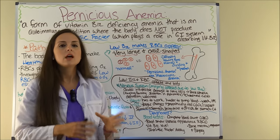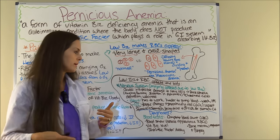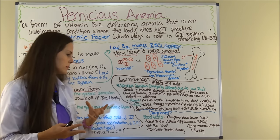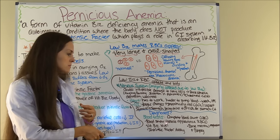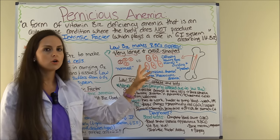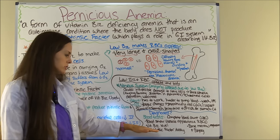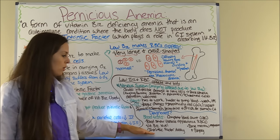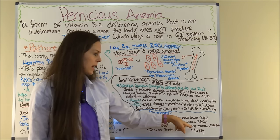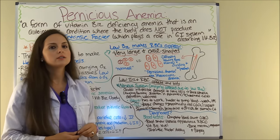How is pernicious anemia diagnosed? Usually through blood tests. A complete blood count (CBC) will look at red blood cells, hemoglobin, and hematocrit. A peripheral blood smear will actually look at the red blood cells under a microscope — they'll appear very large and oval shaped rather than normal size and round. A doctor can also check the vitamin B12 level, order an intrinsic factor assay, or order a bone marrow aspiration and biopsy.